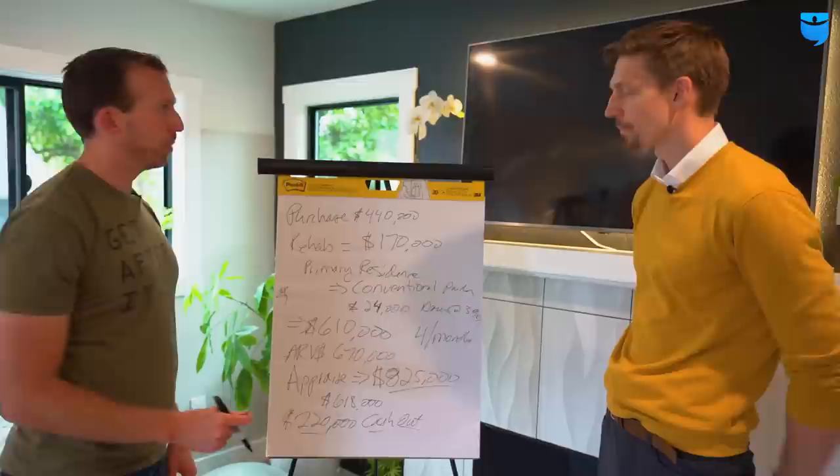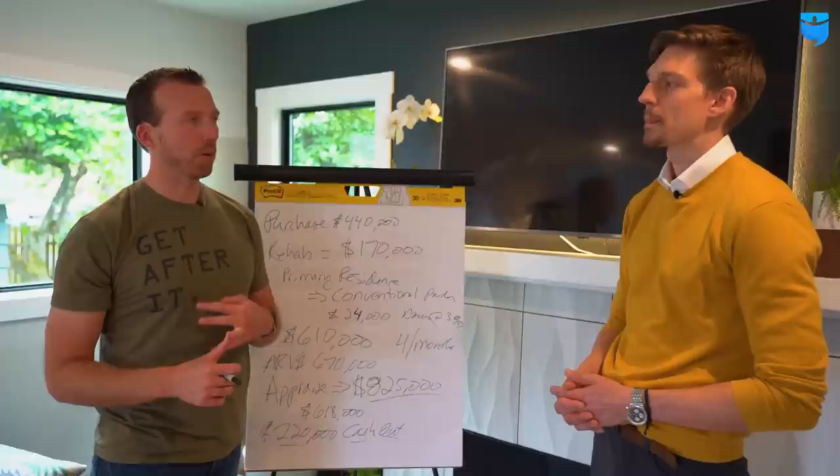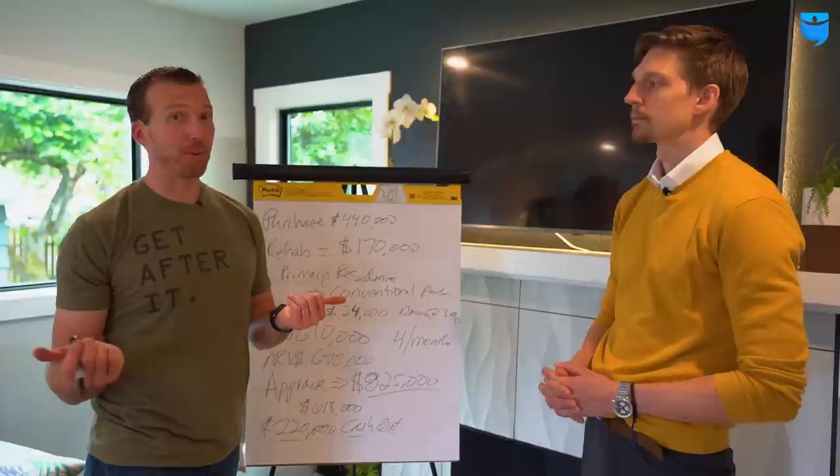At the end of it — your mortgage payment is $3,600 a month including taxes and insurance, all in. You're getting $1,200 for the basement unit, so you're left with $2,400 a month for a great place in Seattle. $2,400 a month mortgage for an $800,000 house — I'll take it.